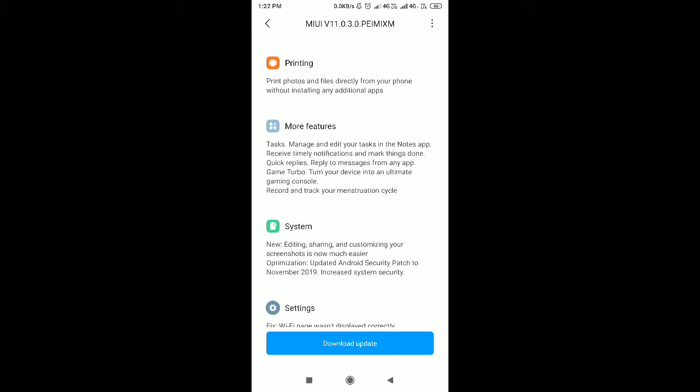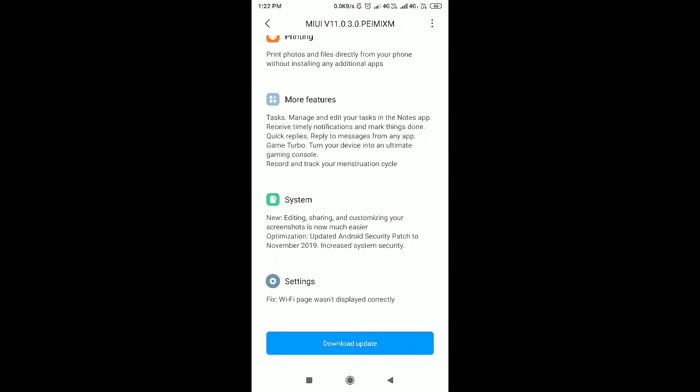If you want to manage MI documents and want to print them, you can print directly or use third-party apps. You can also do off-printing from the settings.